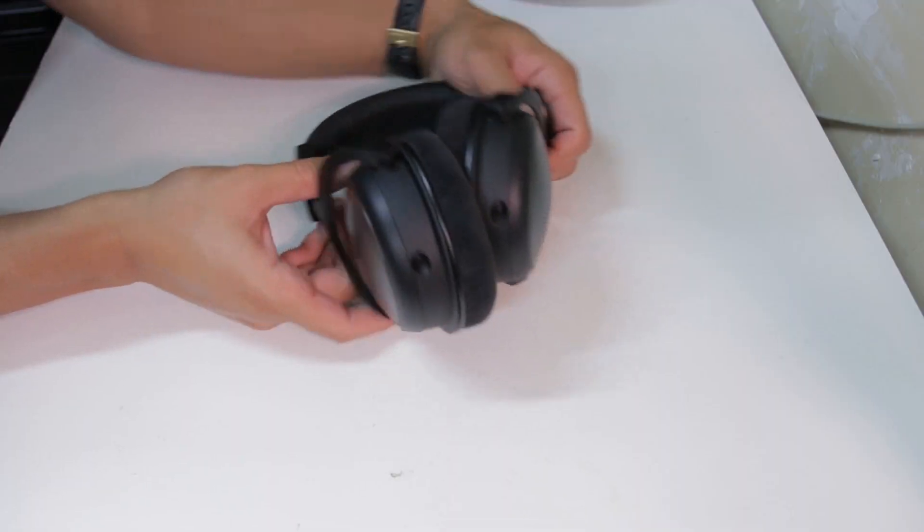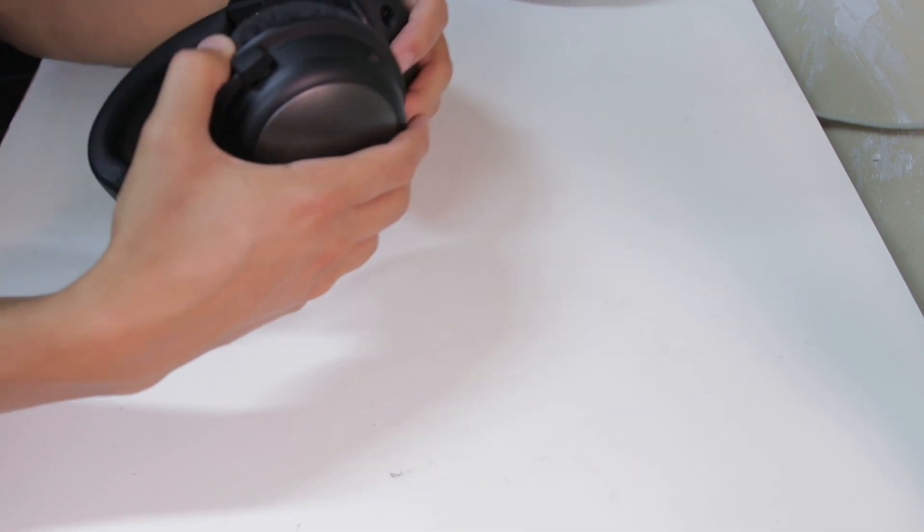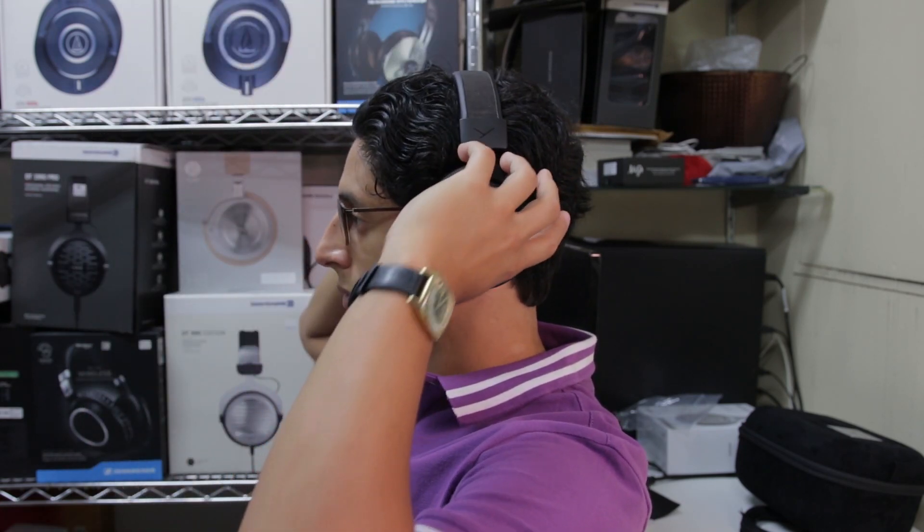That being said, the materials do undoubtedly add a bit of bulk to the headphone overall. These new T1s are fairly rigid and aren't foldable or collapsible. This combined with the relatively large size of the carrying case don't make them the most portable option — these are probably going to best serve you at home rather than on the go. The clamping force of the headband is also a tad strong, as it makes the earpads a little hot and less breathable, but this may be less of an issue if you have a different size head, like an extra snug fit, or just don't wear glasses.